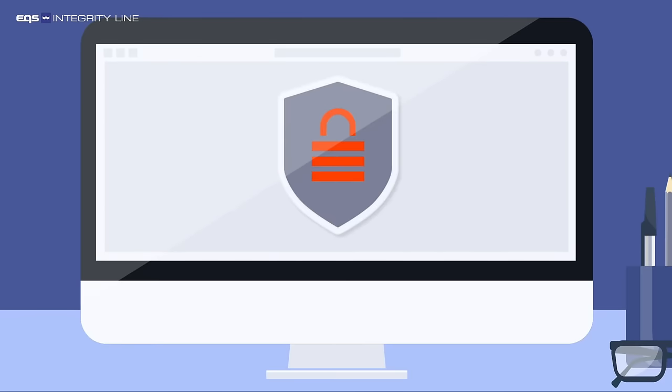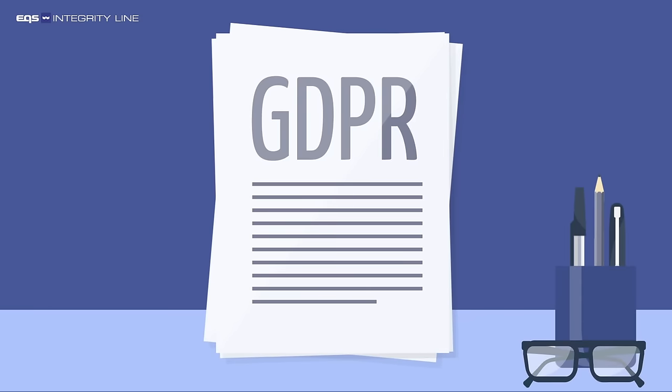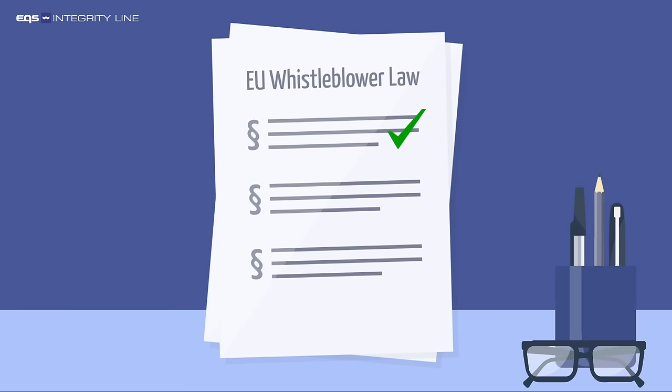This ensures that each case always remains in the secure system and only authorised persons have access. The system enables you to easily create reports for management. EQS Integrity Line ensures that you work in compliance with GDPR and that you satisfy regulatory requirements for whistleblower protection.